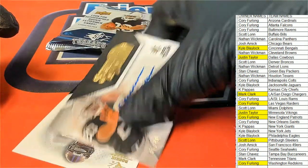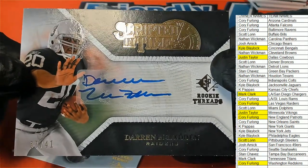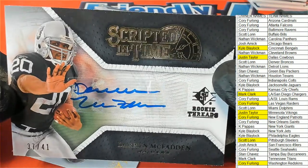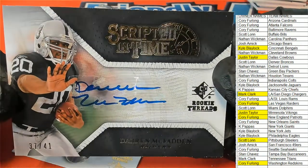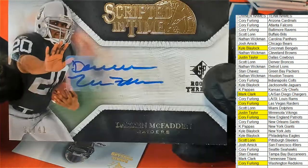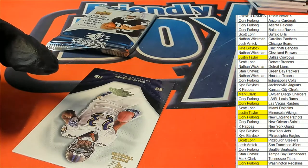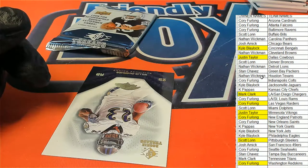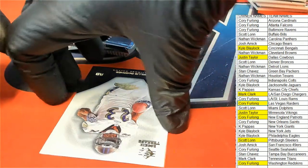There's an autograph — Darren McFadden! Oh yeah, Darren McFadden for the Raiders. That would have been huge back in the day. So Corey picks that one up.